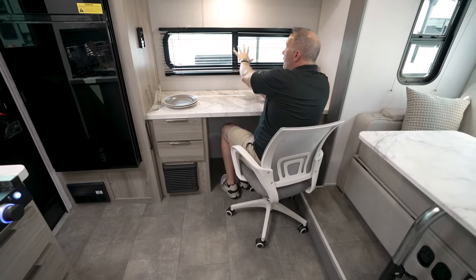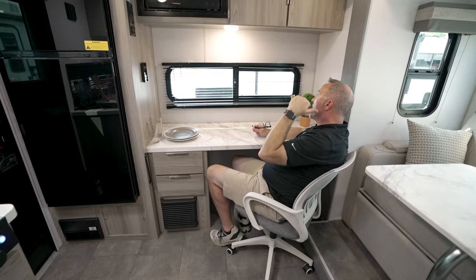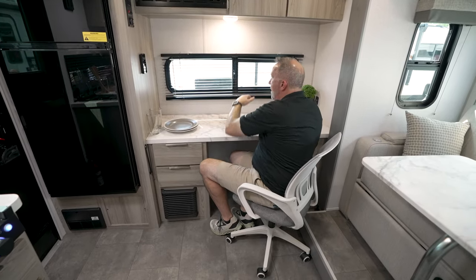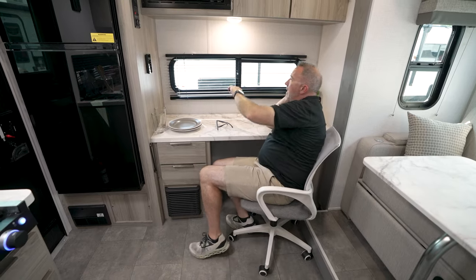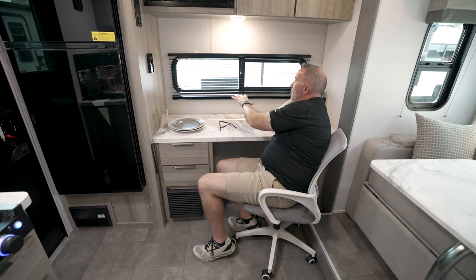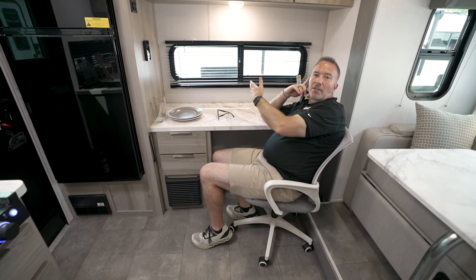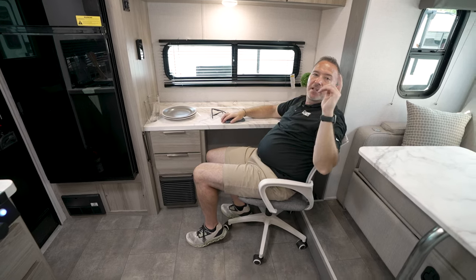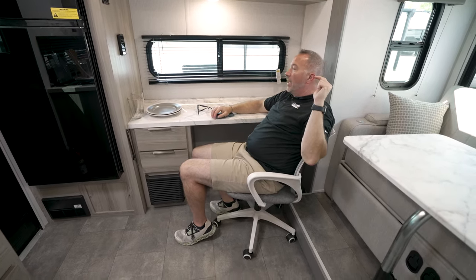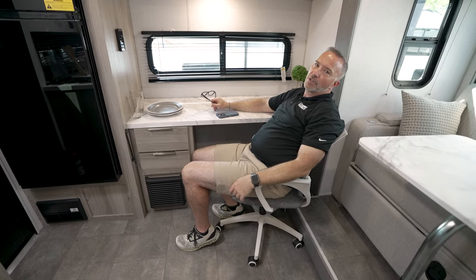You even get the chair. You got the oversized window, which opens, allowing you to — when you pull up to the beach, you pull up to the mountains, or you're taking those calls and you're on those team calls — you're looking at the RV park or you're looking at the beach. You're looking at grandma's house. You're not in your office. You're in your vacationing office. Tell me that would make work so much better.